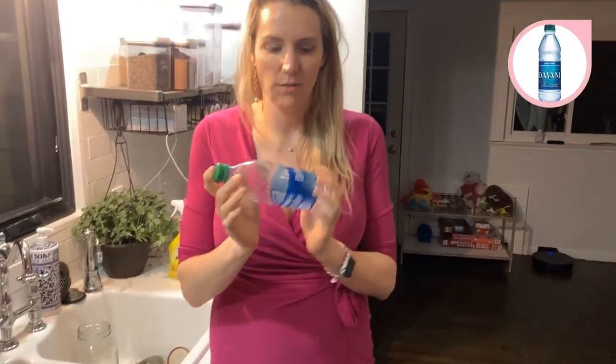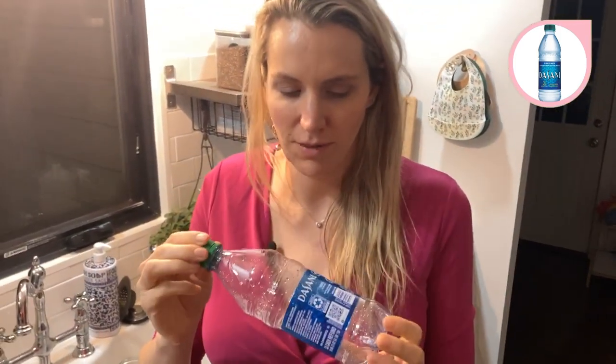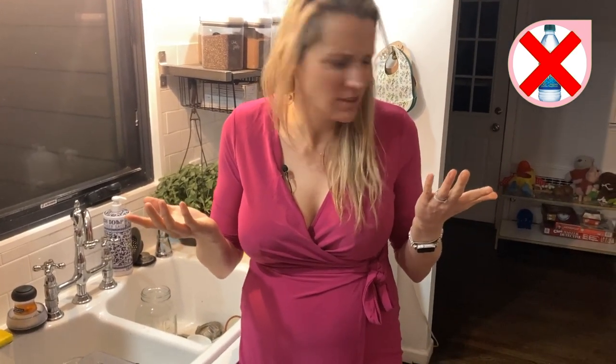A lot of people are concerned about toxins leaching from plastic water bottles into water. We actually don't use water bottles like this — not for the toxins, but for the environment. I was actually surprised to learn that people are not super concerned with phthalates leaching from water bottles. The concern is more about what happens when water bottles are heated — that's when chemicals tend to leach more. In general, don't use water bottles — they're terrible for the environment.